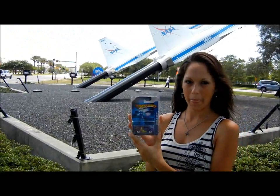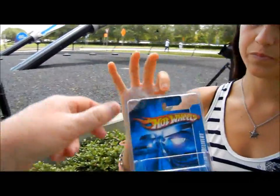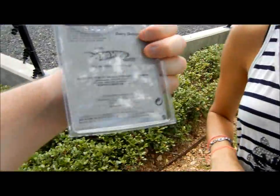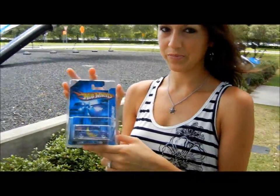Let me move over here so I can have the planes in the background too. This is one that you could order online and get it carded. As you can tell, from the back side, there's the Marco. If you couldn't buy this car in the store, you could only get it online.